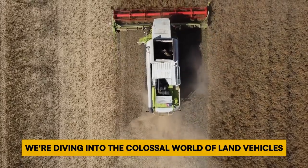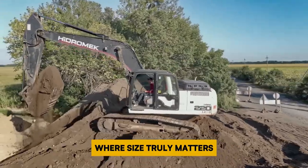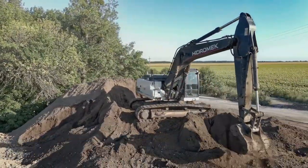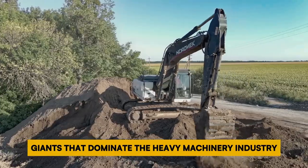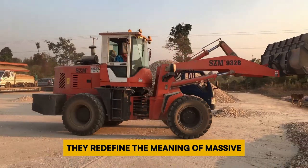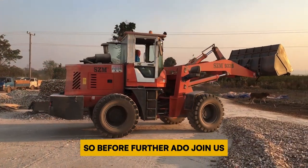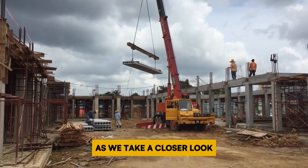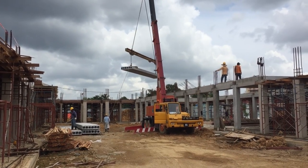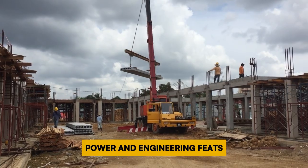We're diving into the colossal world of land vehicles, where size truly matters. From massive excavators to towering draglines, we'll explore the inspiring giants that dominate the heavy machinery industry. These machines aren't just big — they redefine the meaning of massive. Join us as we take a closer look at the world's largest land vehicles, marveling at their sheer size, power, and engineering feats.